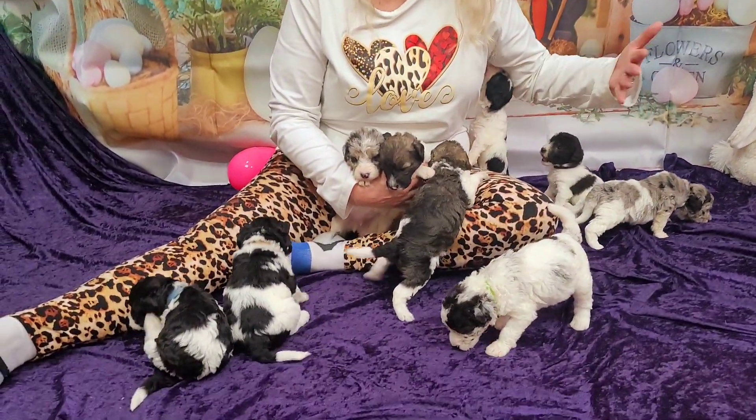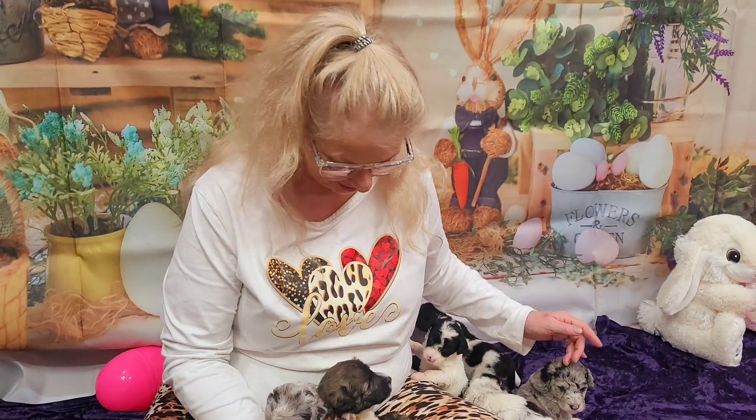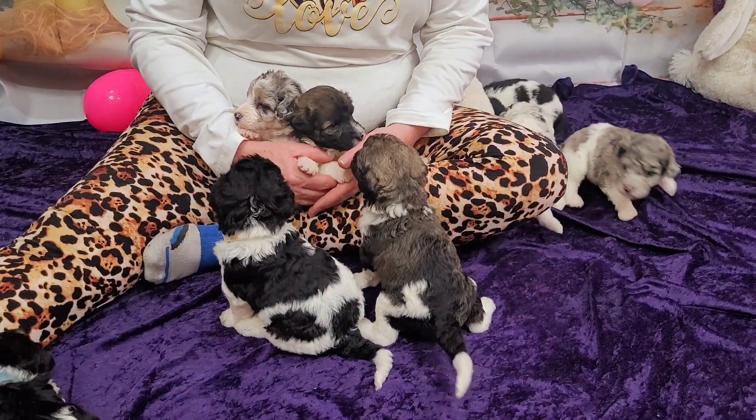Talk about puppy love — I'm surrounded with puppy love! This is nine male mini Labradoodles. They are four weeks old today, well almost today, March the 2nd. And they are little love bugs.